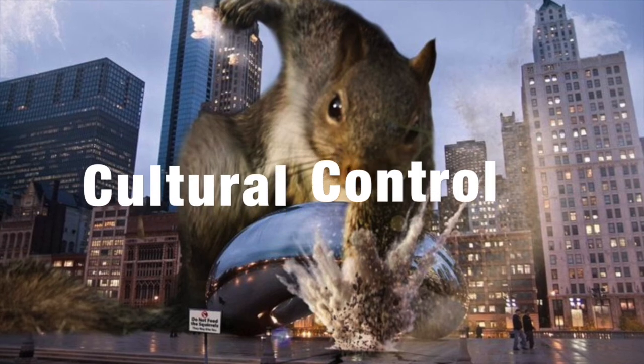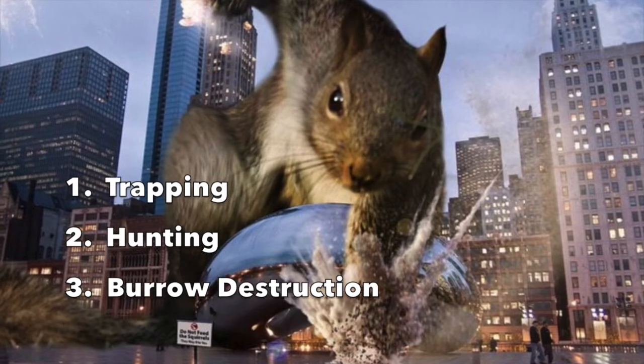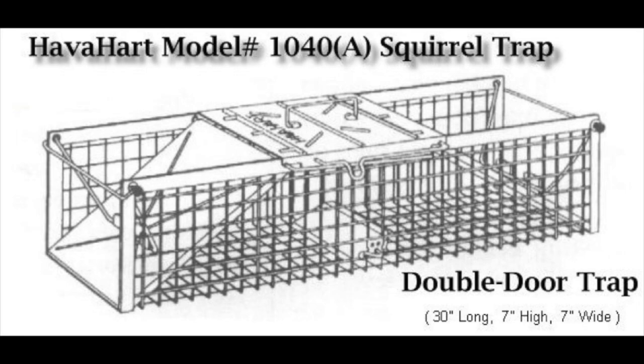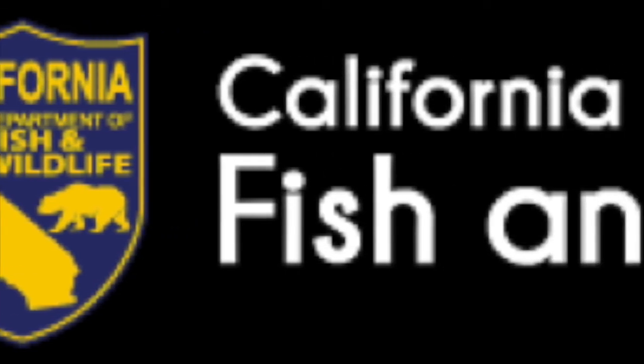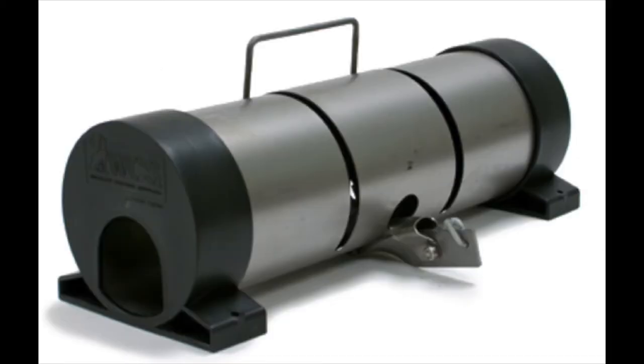The three recommended cultural control methods for the California ground squirrel are trapping, hunting, and burrow destruction. Trapping can be done year-round when populations are low to moderate. Live traps such as the Havahart and Squirrelinator capture the squirrel alive but are not recommended because the California Fish and Game Code specifies it is illegal to release the animal elsewhere without a permit. Box traps and tunnel traps are used with bait and work well when introduced baited but unset until squirrels become comfortable taking bait from the trap.